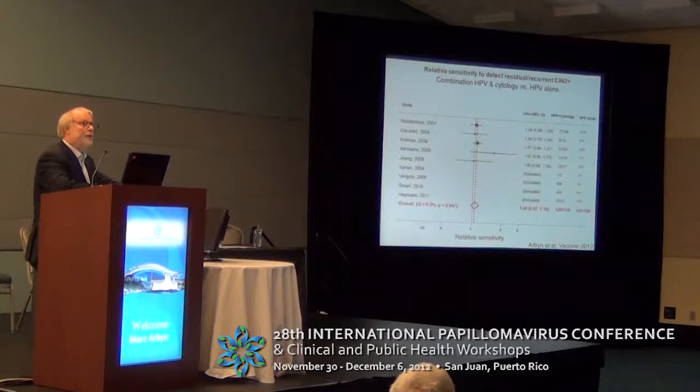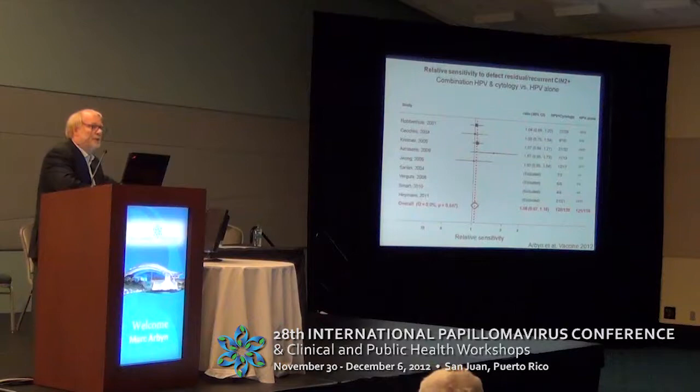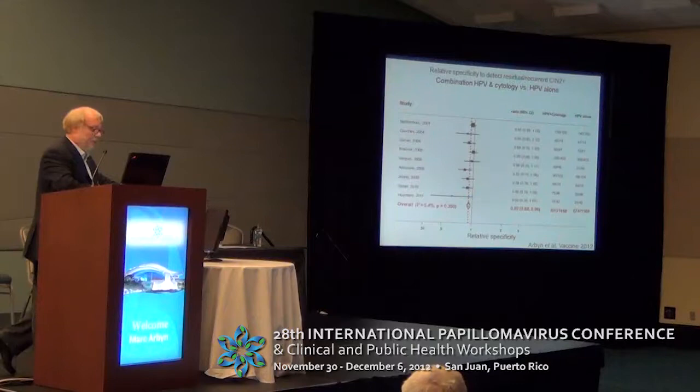An interesting finding often not reported in systematic reviews is the comparison of the combination of cytology with HPV versus HPV alone. The pooled relative sensitivity is 1.06, and the diamond representing the summary crosses the unity line — so there is no significantly higher sensitivity by adding cytology to HPV testing alone. However, the combination is statistically significantly less specific, with a relative specificity of 0.92 and confidence intervals from 88 to 96 percent.